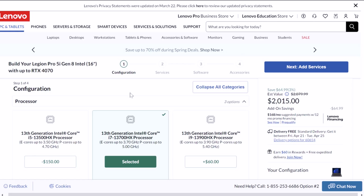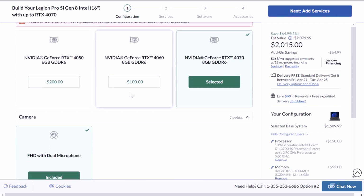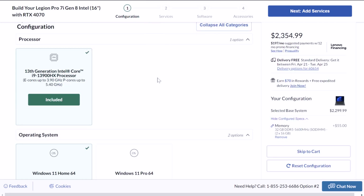My perfect setup would be the Legion Pro 5i with the i7-13700HX, 32 gigs of RAM, and an RTX 4070 — that would be fantastic for me. By doing that, I'd put the price point at about $2,000, saving about $350 by choosing the Legion Pro 5i over the Legion Pro 7i. How I would configure the Legion Pro 5i: i7-13700HX, 32 gigs of RAM, no storage upgrade, and RTX 4070 — putting the laptop at about $2,015. The same configuration plus the i9 from the Pro 7i would be $2,354, so it's about a $300 difference between the Pro 7i and Pro 5i.